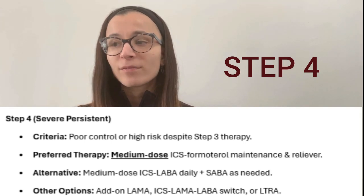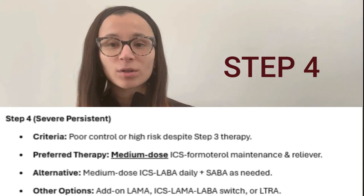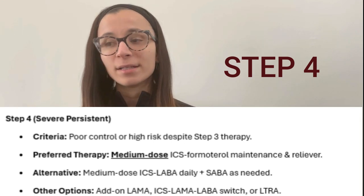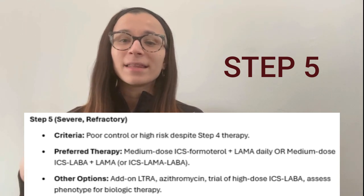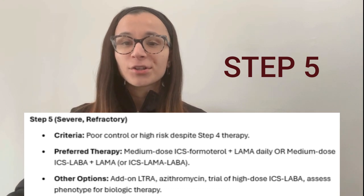If they fail Step 3, they move to Step 4. The difference in Step 4 is that instead of low-dose ICS/formoterol, we're now using medium-dose ICS/formoterol as maintenance. A reliever is still needed.